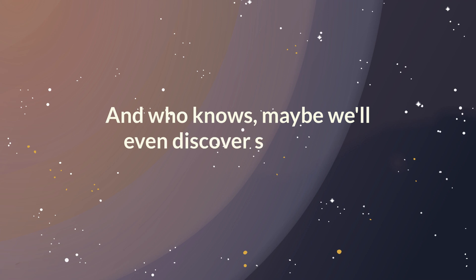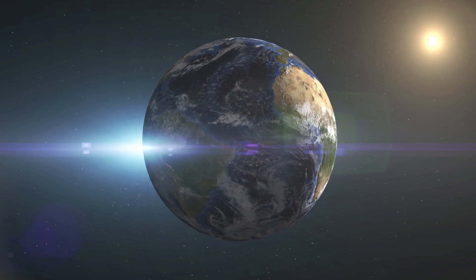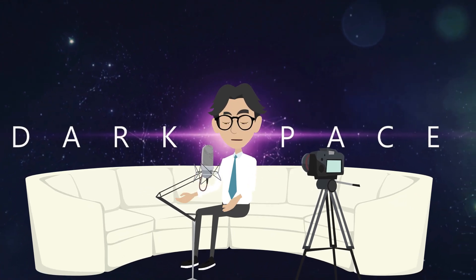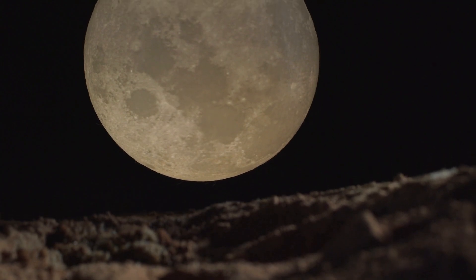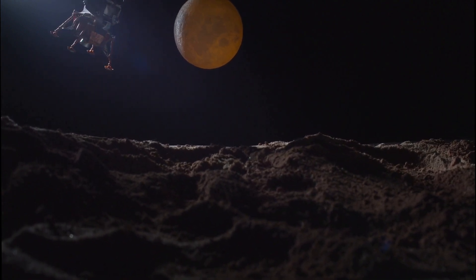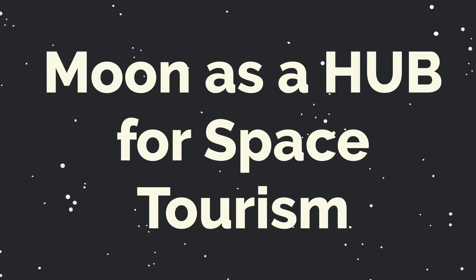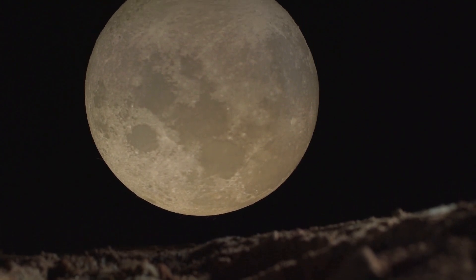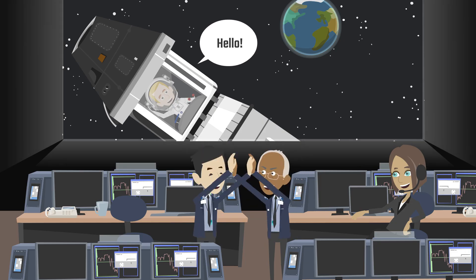Who knows, maybe we'll even discover something completely unexpected. So let's grab our space suits and get ready for the adventure of a lifetime — moon base, here we come. We've explored the challenges and rewards of building and living on a lunar base, but what's next? One possibility is using the moon as a launch pad for further space exploration, developing technologies to launch missions to Mars and beyond more easily and efficiently. Another possibility is using the moon as a hub for space tourism — imagine visiting a fully functional lunar base, seeing the Earth rise over the horizon, and experiencing the thrill of low-gravity activities. Companies like SpaceX and Blue Origin are already working on commercial spaceflight programs.